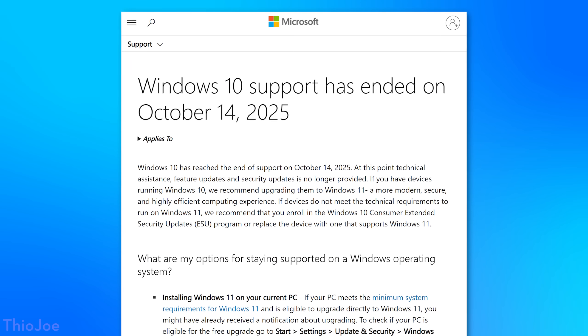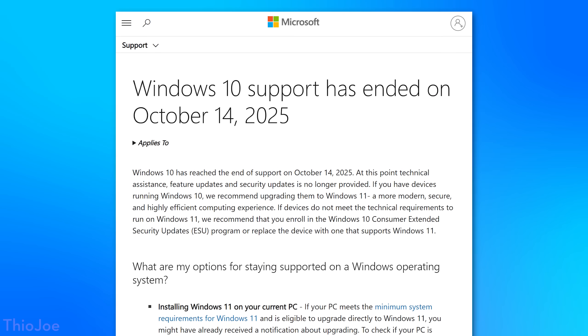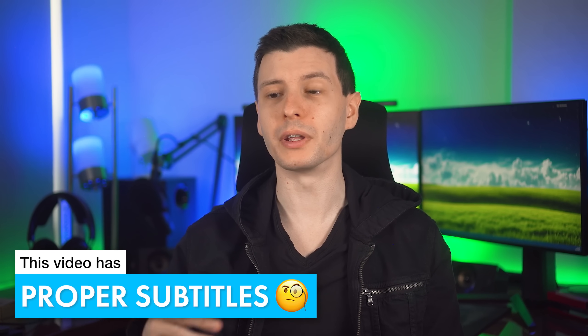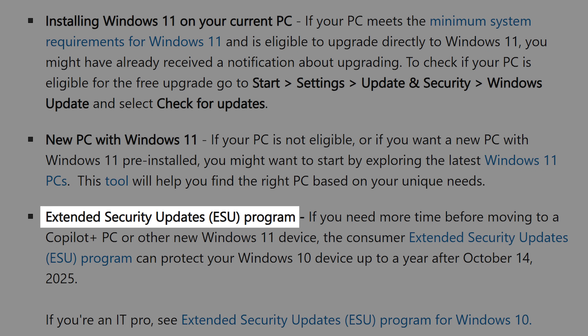Even though Microsoft says that technically they ended support for Windows 10, they really didn't. They actually still offer you a way to continue to get security updates through at least the next year for free through so-called extended security updates, and it takes like two seconds to set up. I'm Theo Joe and here's what to do.